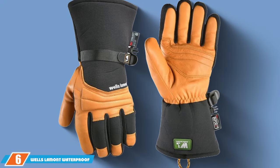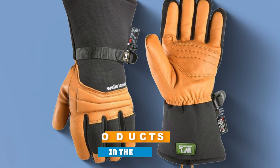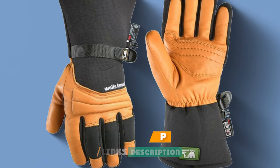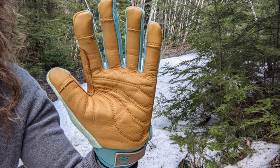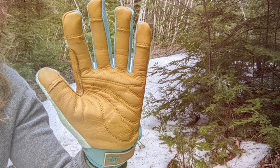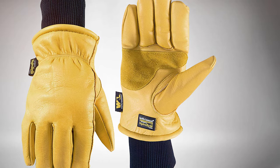Number 6: Wells Lamont Waterproof Winter Gloves/Mittens. Our sixth pick is the Wells Lamont Waterproof Winter Gloves/Mittens. These gloves are engineered to keep your hands warm and dry in even the most extreme cold weather conditions. They boast a waterproof outer shell complemented by a breathable membrane — this combination ensures your hands stay comfortable and dry, no matter how long you're out in the cold.